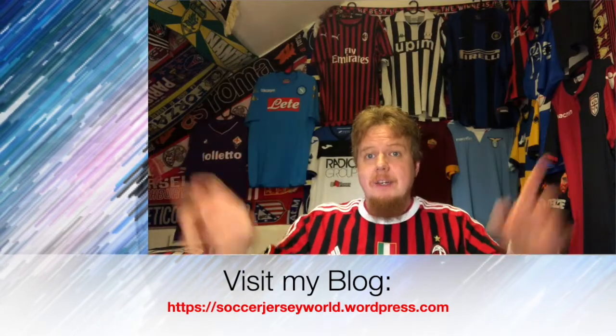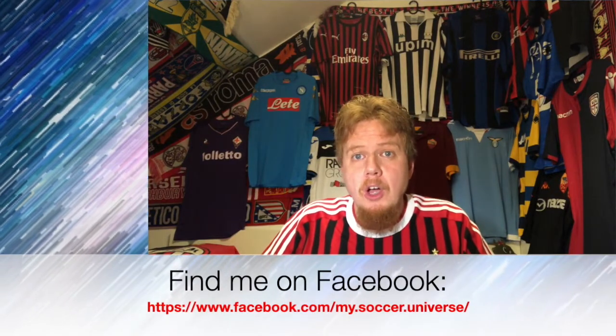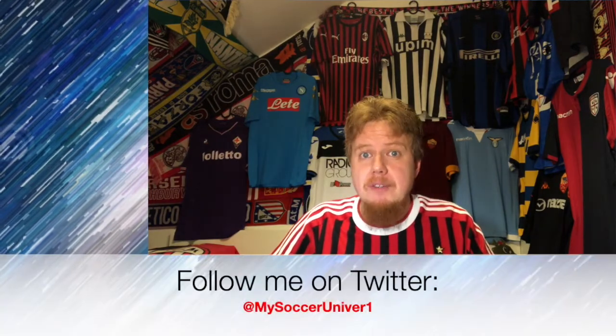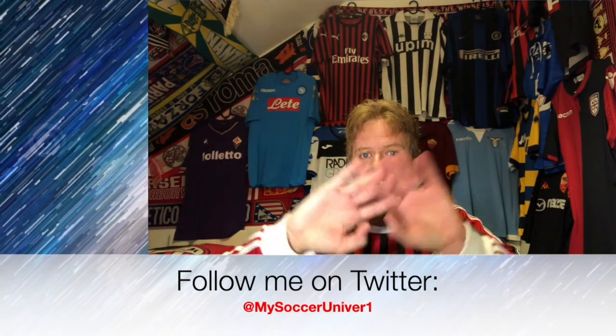That was it for the first part! Let me know which jerseys you like and which ones you dislike. Give me a thumbs up if you enjoyed this video, subscribe to my channel for more videos like these, and I will talk to you soon. Bye!